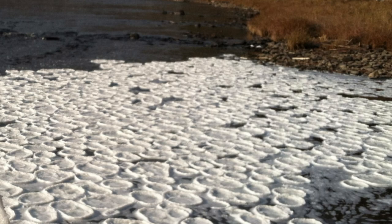On open water, the pancakes form when surface ice gets broken up and rounded out as currents and waves cause the icy chunks to bash into one another, according to the Met Office.